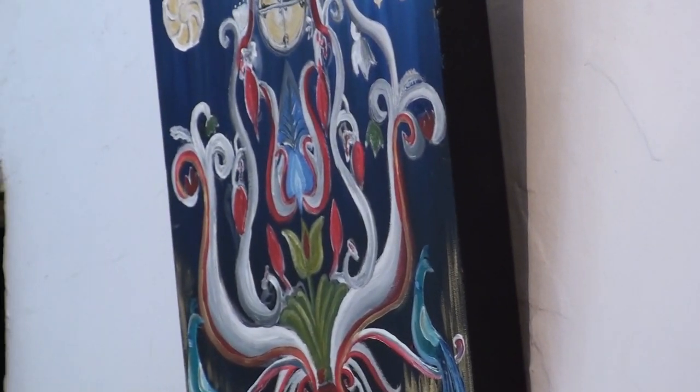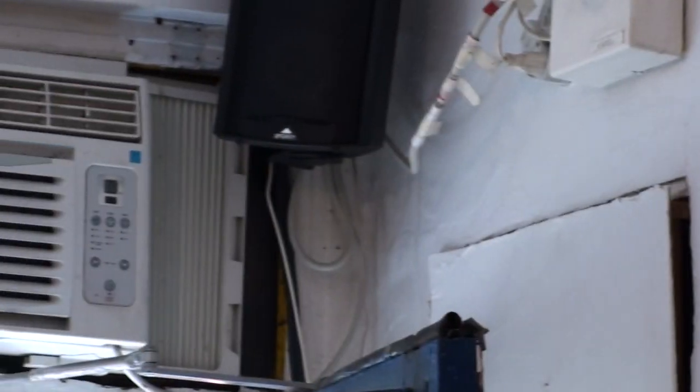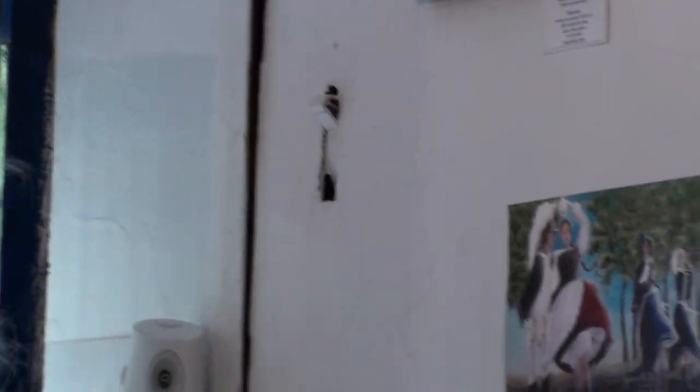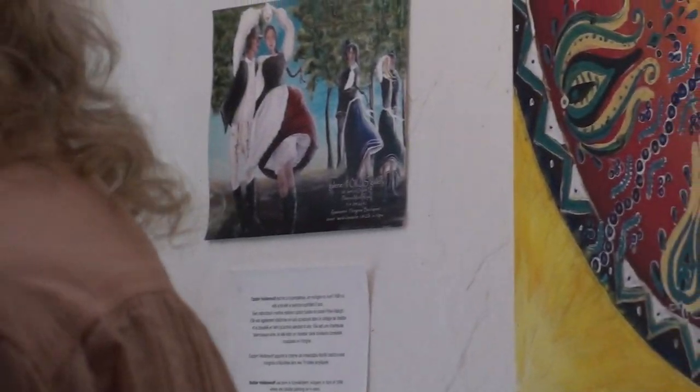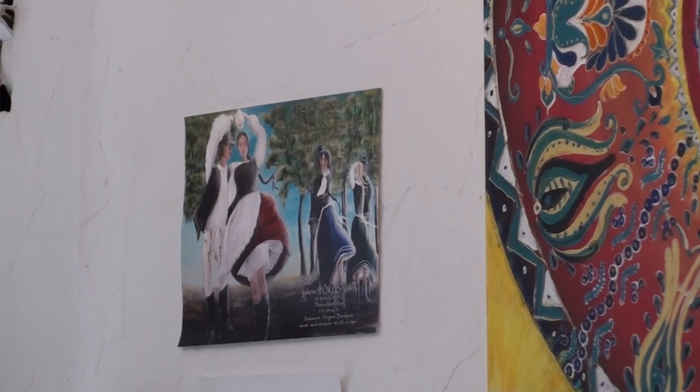And here you can see the poster that I made with her painting to announce the exhibition. So I'd like to invite Esther to come and speak to you now. And Esther will speak with you in Hungarian to explain her exhibition as well.